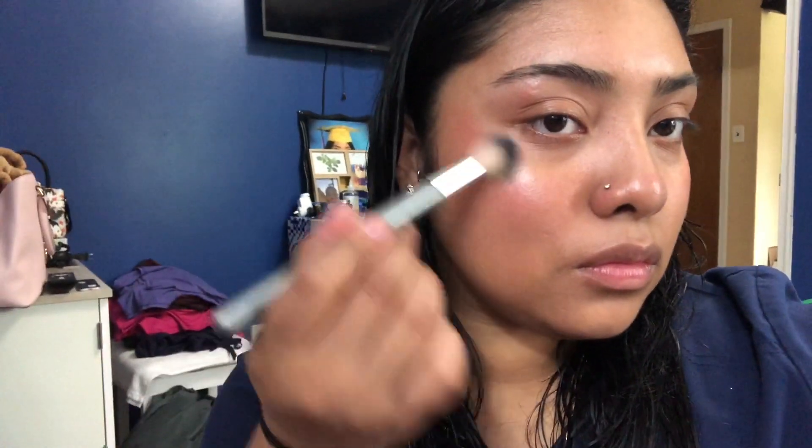Now that I finished my brows, I'm gonna go in with my highlighter and my blush — I actually got both at Five and Below. I'm applying it onto my cheekbones. I don't really do blush but today was one of those days I actually wanted to apply it so my cheeks can look a little bit more colorful. So I'm going in with my blush and highlighter.